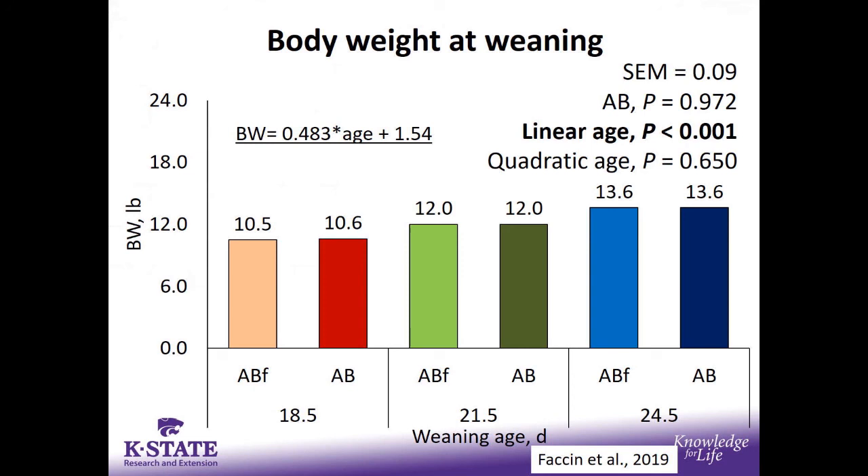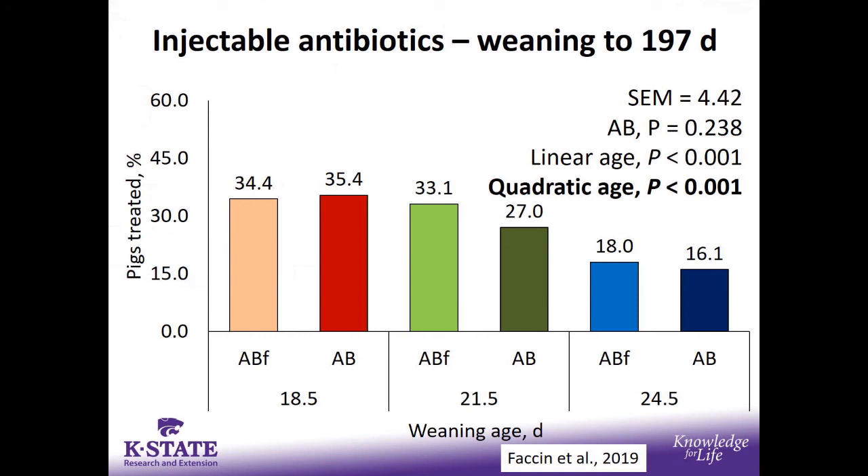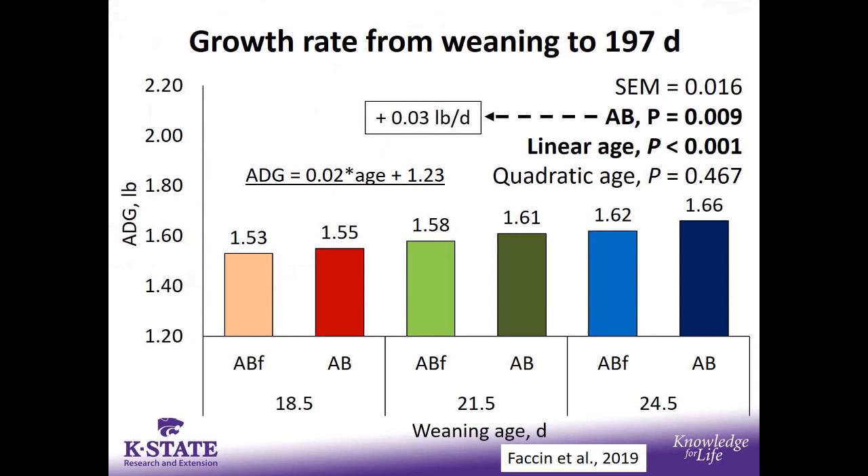From 18.5 to 24.5 days, pigs went from roughly 10.5 to 13.5 pounds — about a half pound average daily gain on lactating pigs. Looking at injectable antibiotics from weaning until marketing at a common age of 197 days, there was a definite reduction in injectable antibiotic use with older wean age. No influence of feed-grade antibiotics on pigs needing treatment. Importantly for NAE programs, the impact of increased wean age is tremendous — less than 70% hitting NAE target at young wean age versus close to mid-80s at older wean age. If you're going NAE, pushing wean age as old as you can is something you need to consider.